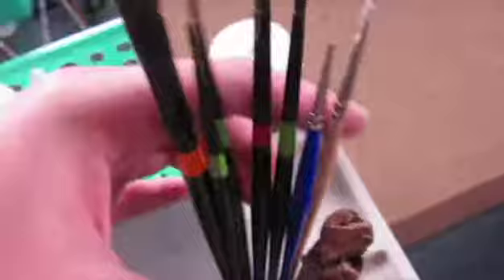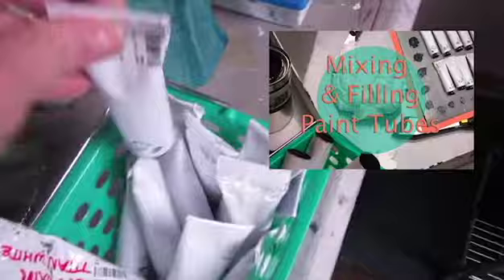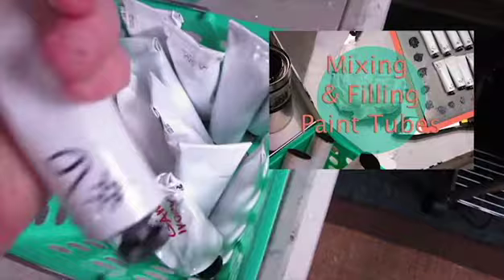And then I got this from the dollar store - this little cute bin. It was more recently that I got this, but it just holds all of my gray values. And I keep them in here upside down so that the oil will settle to the top instead of right where the lid is. So I have my white and the black, and then these are all the gray values. And if you want to watch that video of filling paint tubes - because like I said, I've made all of these paint tubes - you can click here.